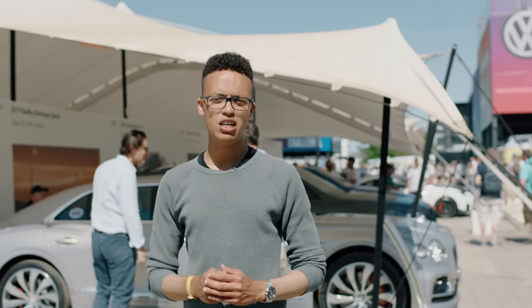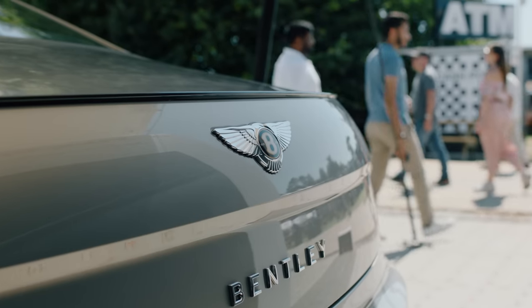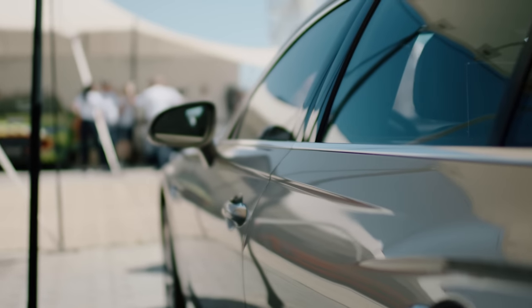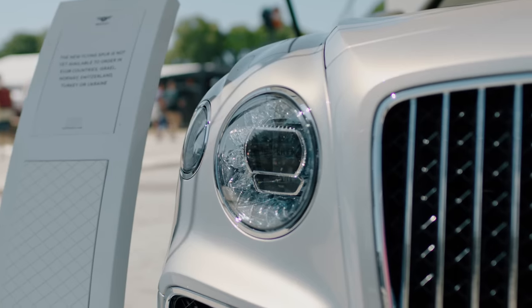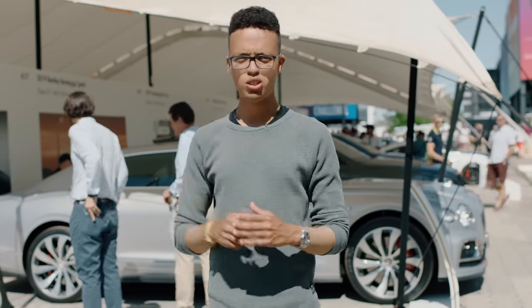Behind me we have the all-new Bentley Continental Flying Spur, and it's had massive changes more than ever. You know the Bentley Continental GT — well that's had a big change too. From the predecessor car, this one has as well.